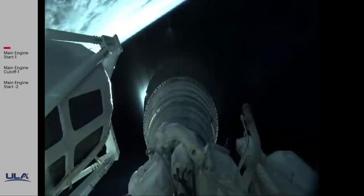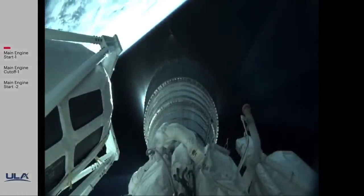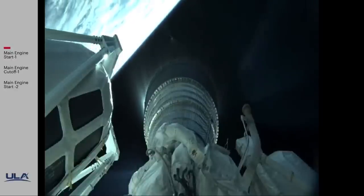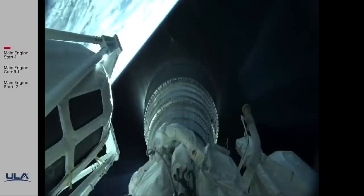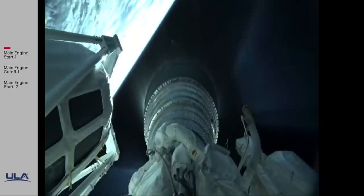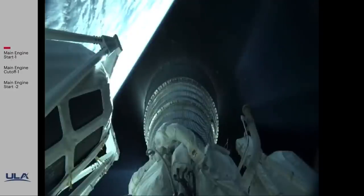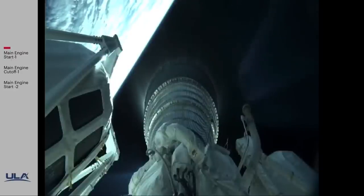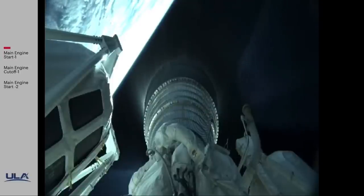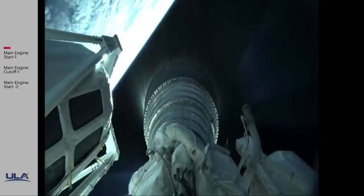Centaur has gone to closed-loop steering, body rates continue to look good. Now five minutes into flight. RL-10 chamber pressure continues to look good. This first burn of today's mission will last approximately 6 minutes 18 seconds. This is Atlas Mission Control at T-plus 5 minutes 14 seconds. Flight commentator Patrick Moore confirmed the successful completion of the early phase of today's flight and all systems continue to operate nominally. Our next event, Centaur main engine cutoff, will occur in approximately 6 minutes.